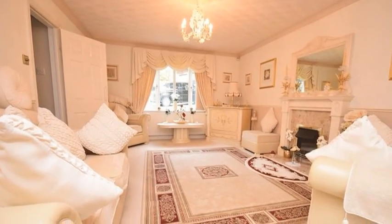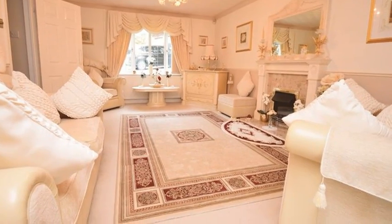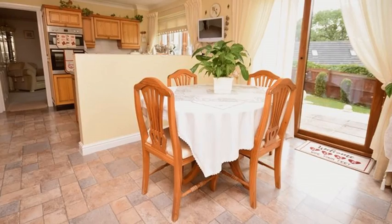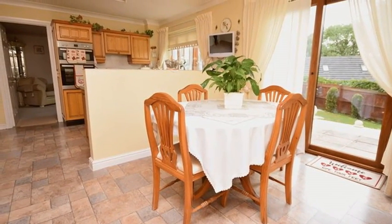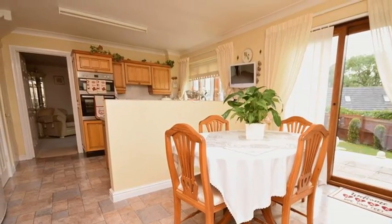Internally, the accommodation offers three reception rooms, with the spacious lounge boasting a feature marble fireplace. Meanwhile, the kitchen breakfast room offers a range of matching wall and base units, with ample space for a table and chairs.